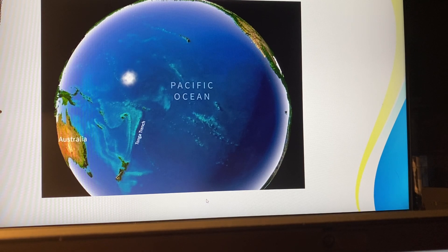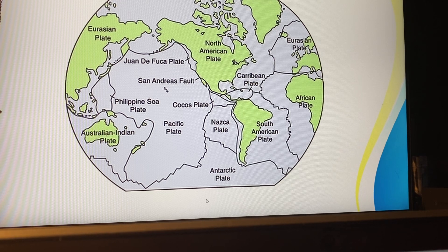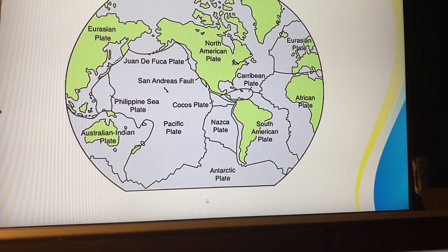So in today's session, I will be talking about a topic called plate tectonics. And you might be wondering, what is Dr. T talking about? As you can see on this map, you can see that it has the word plate next to some of these big words. You can see the Eurasian plate, the North American plate, African plate — lots of plates.